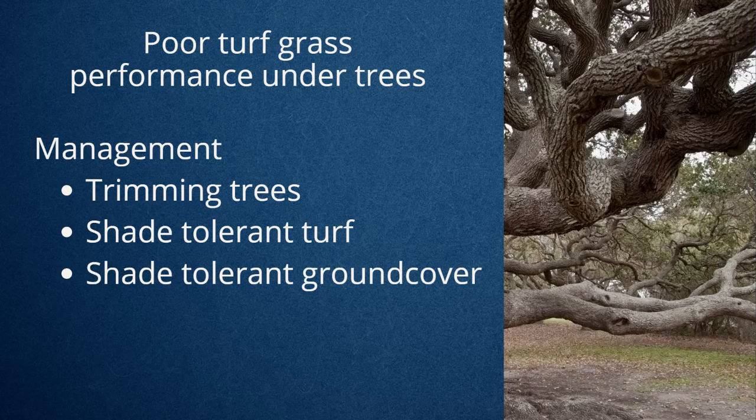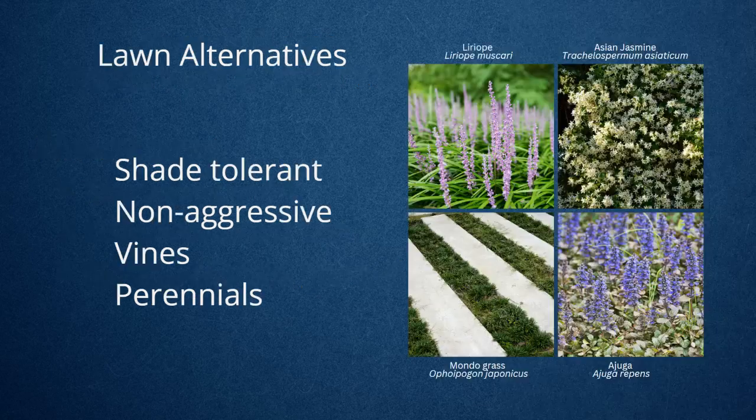It can only do so much. Perhaps that perspective shift is not to insist that we grow grass in a place where it's really inhospitable. This picture is indicative of a mature live oak that's really large — it tends to be more soil. So maybe think about a shade-tolerant ground cover.